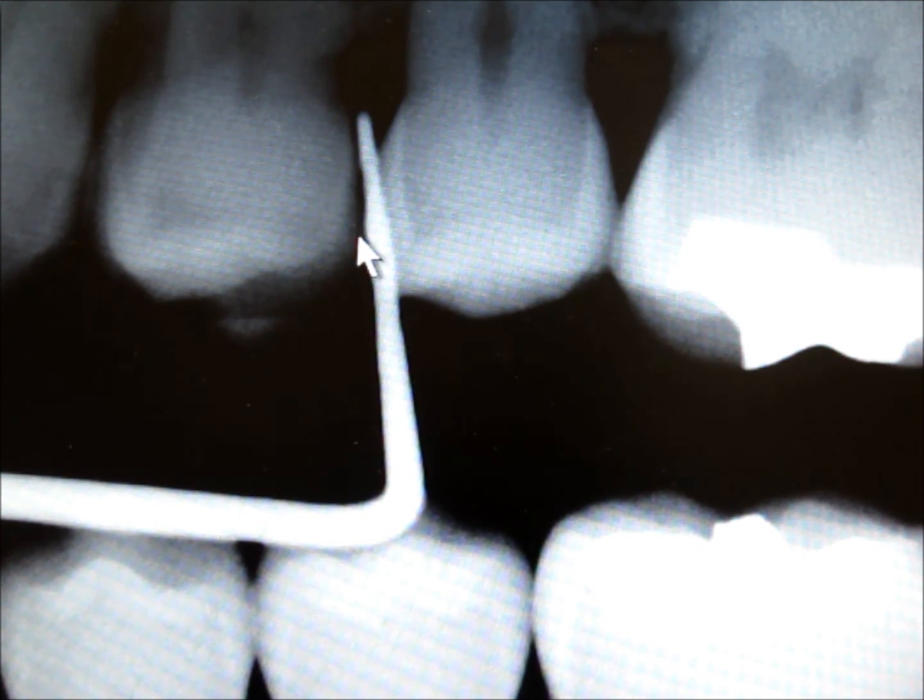Here's an x-ray of the periodontal probe in place in a pocket on the side of this premolar. Three millimeter measurements on the probe are here. Typically the probe will go in comfortably to a spot about two to three millimeters away from the level of the bone.